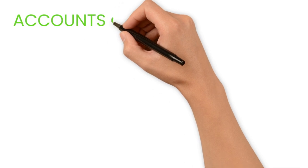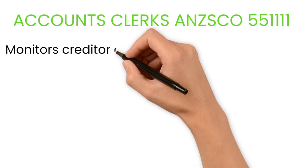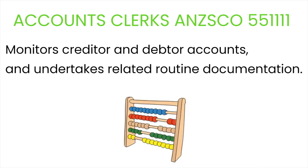Let's start with accounting clerks, ANZSCO code 551111. ANZSCO's definition states they monitor creditor and debtor accounts and undertake related routine documentation. This is a very basic level of accounting, but many people believe that working at this level still means they are an accountant. Unfortunately the immigration department will not take the same view. This occupation just requires a certificate III level minimum.